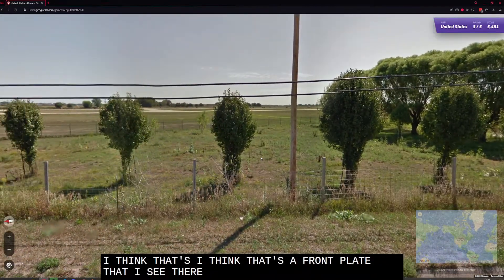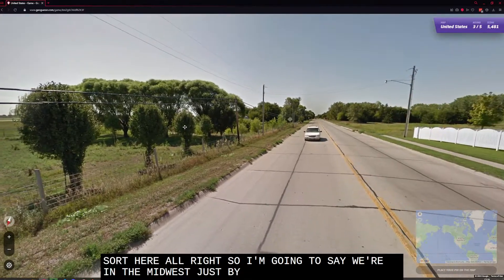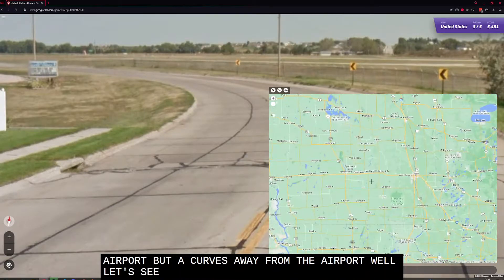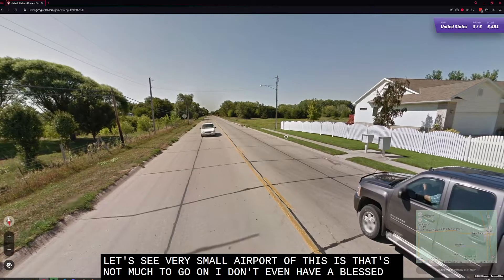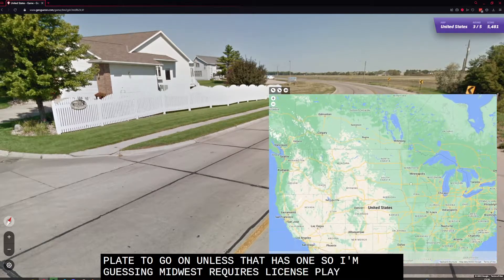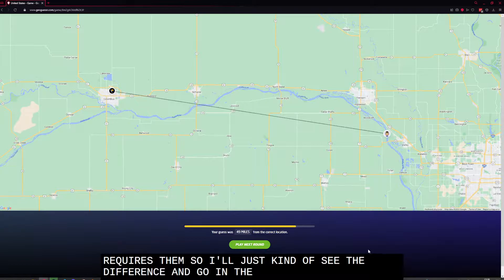I think that's a front plate I see there. This looks like an airport of some sort. I'm going to say we're in the Midwest — we've got almost a due north-south road running next to an airport, but it curves away. Very small airport — that's not much to go on. I don't even have a license plate. Guessing Midwest requires a front plate, so it's going to be Nebraska, North Dakota, or South Dakota because it looks so flat. Kansas doesn't require them. I'll split the difference and go Nebraska. And it was Nebraska!